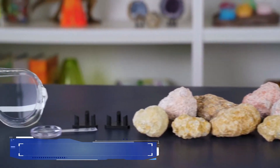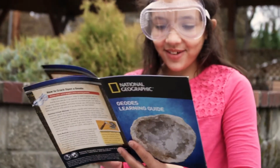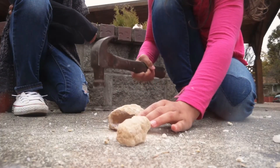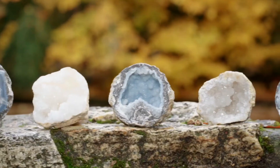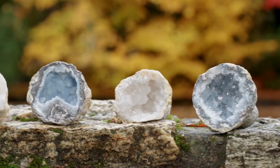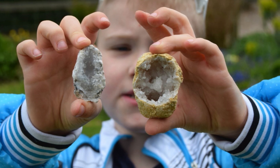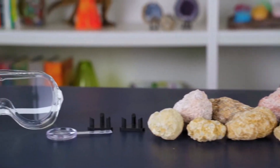8. National Geographic Geode Kit. The National Geographic Geode Kit is an exciting earth science experiment that kids and adults will love. It includes high-quality, crystal-filled geodes that you can break open to reveal stunning minerals inside. The kit typically comes with safety goggles, a display stand, and a full-color learning guide. Geodes are naturally-occurring volcanic rocks, and this kit allows you to explore their hidden treasures — a hands-on way to inspire curiosity about geology.